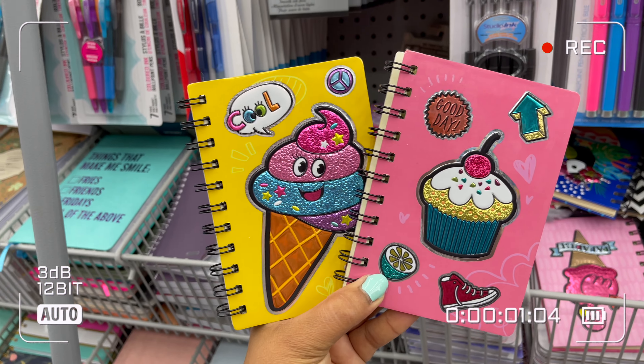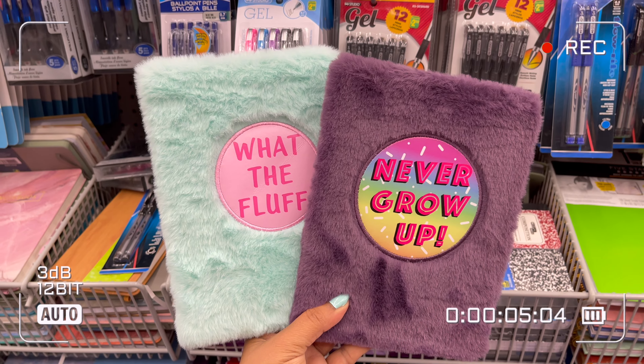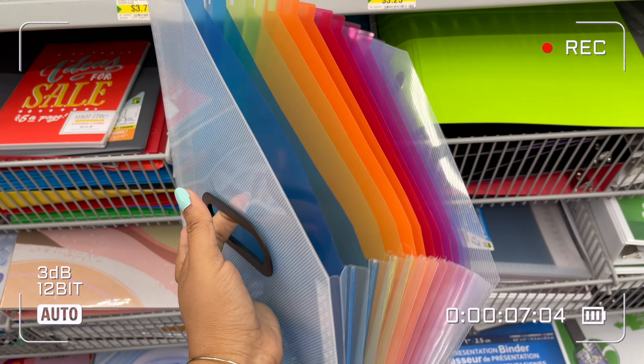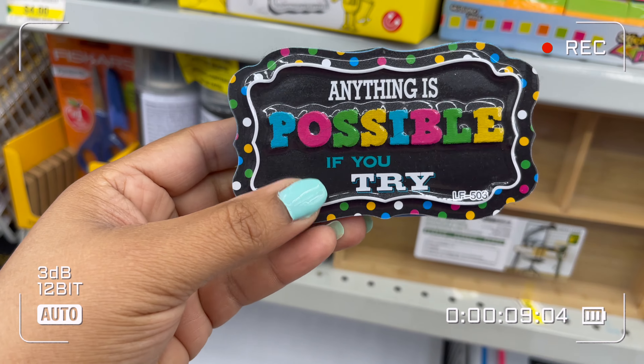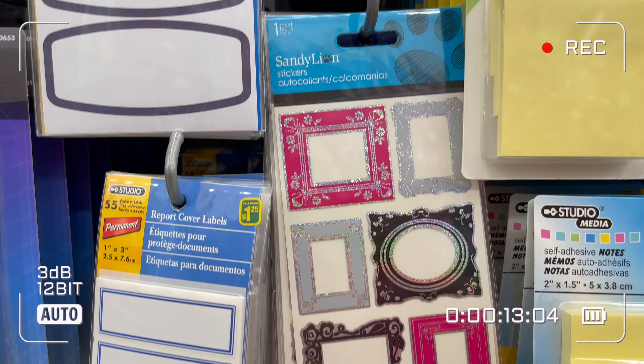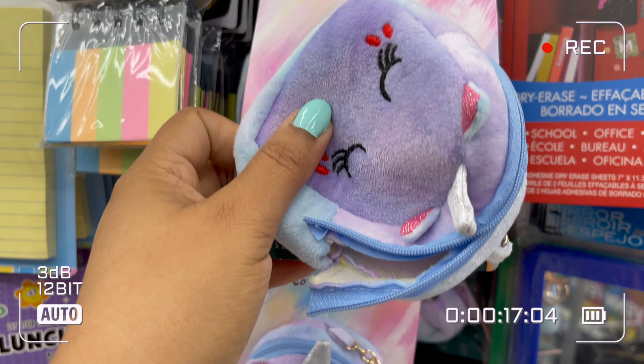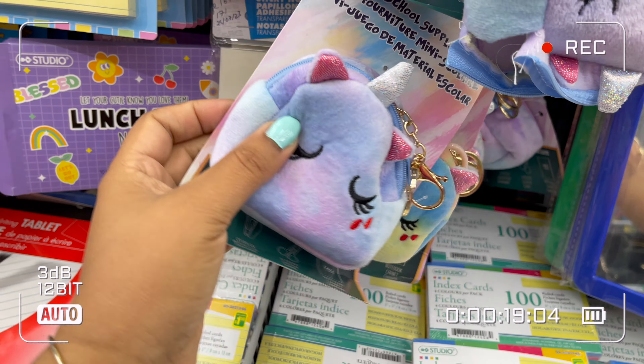I hope you liked today's video. In this video I shared what's new at Dollarama for back to school supplies, and I shared everything with the price. If you liked this video, don't forget to subscribe to my channel, like this video, share this video, and check out other videos on my channel. We'll see you in another coming video — until then, take care, love you, and bye!